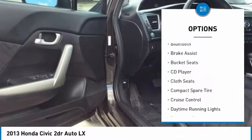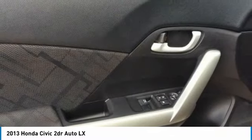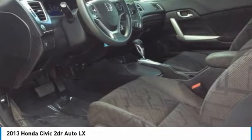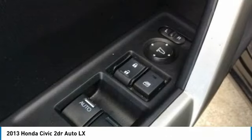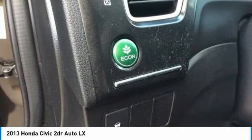Here are some of this vehicle's great options: backup camera, keyless entry, Bluetooth, adjustable steering wheel, driver airbag, cruise control, aluminum wheels, four-wheel ABS, auto-off headlights, and AM/FM stereo radio. If you like it online, you'll love it in your driveway — take it for a spin today.